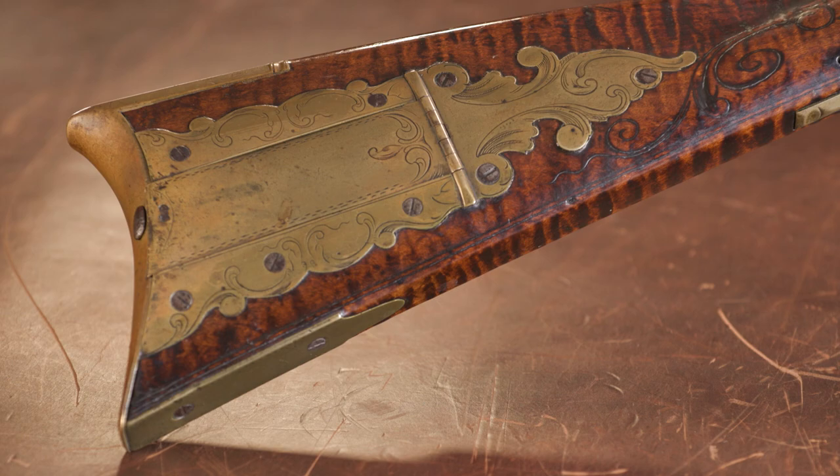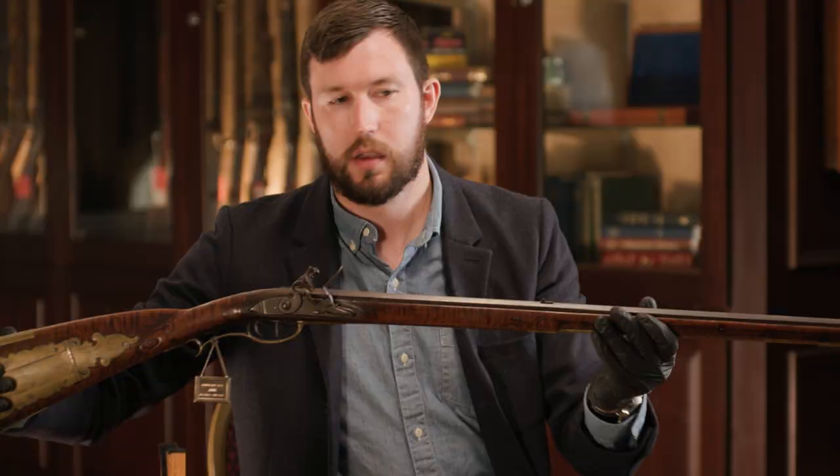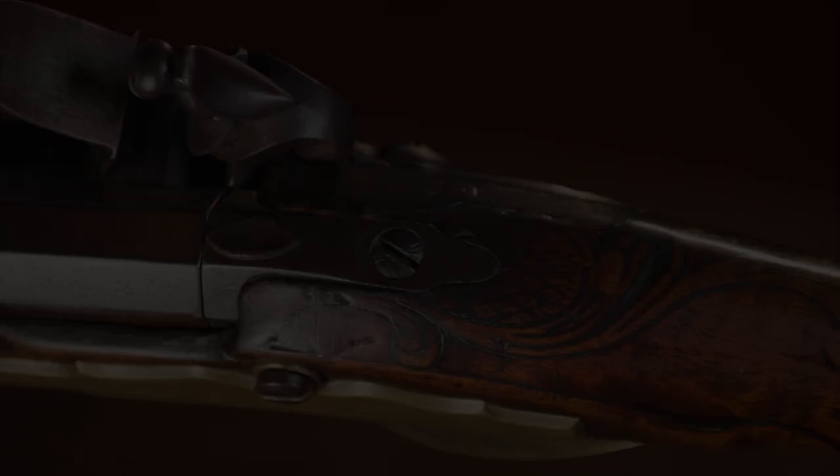What really sets this rifle apart is the carving. This rifle won the best relief carved rifle award in 2006 at the Kentucky Rifle Association, and you can see why. There's some nice carving up around the barrel tang, but on the left side of the butt stock it's really quite stupendous. We've got scroll carving, incised and raised relief carving, carving coming underneath the cheek piece, a distal fink inlay on the cheek piece itself, and then some beautiful carving in the back.